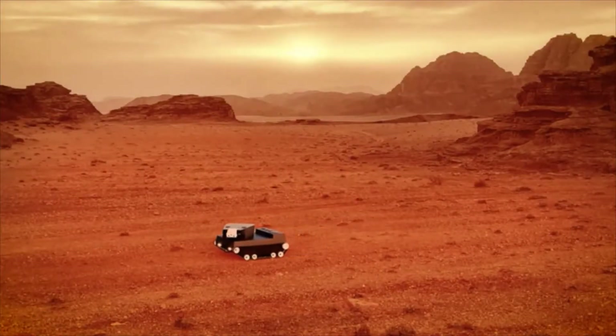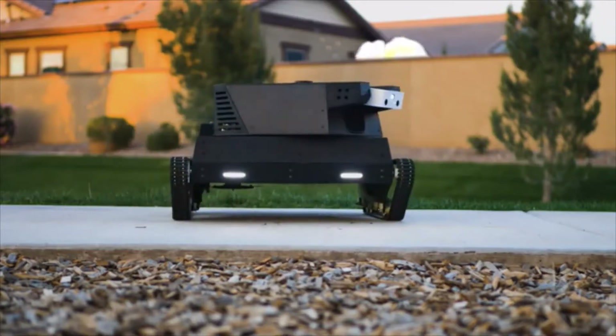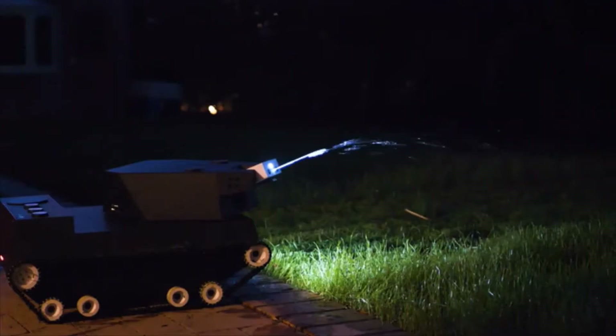Is Yardroid a space and science rover, or is it a tank that's here to blow things up? As you will see later in the video, those are excellent guesses. But actually,